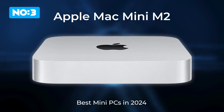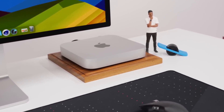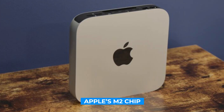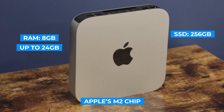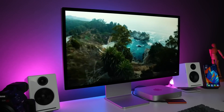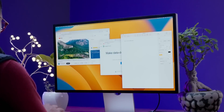Now let's shift our focus to the Apple Mac Mini M2, a mini PC that's highly regarded for its performance and versatility. Powered by Apple's M2 chip, the Mac Mini offers 8GB of unified memory, configurable up to 24GB, and a 256GB SSD, configurable up to 2TB. This combination provides blazing fast performance, making the Mac Mini M2 ideal for creative professionals and multitasking users.